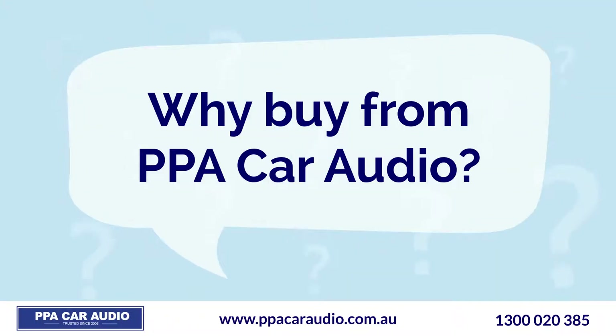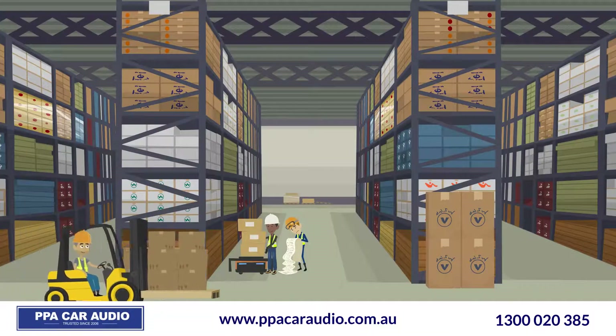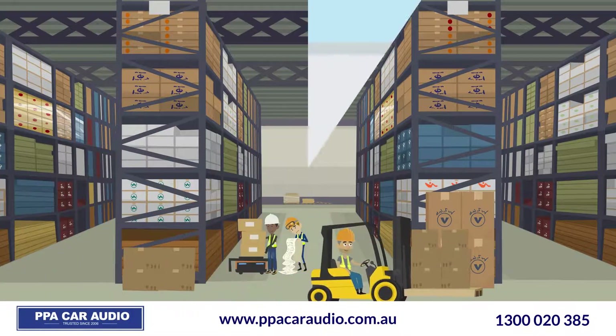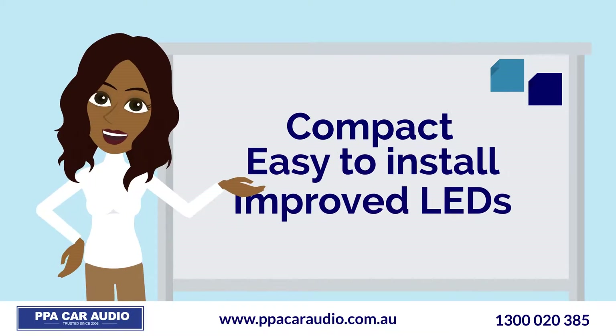Why buy from PPA Car Audio? Our red zone safety lights are up to 35% brighter than inferior competitor lights. We only stock and supply the latest gen safety lights, which are compact, easier to install, and have improved LEDs for increased reliability.